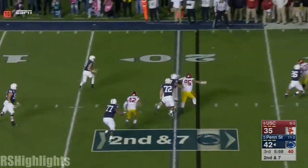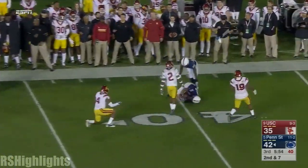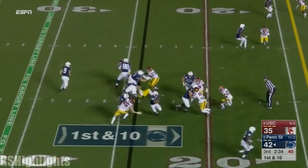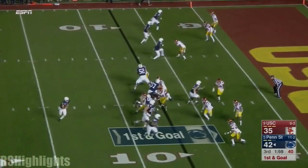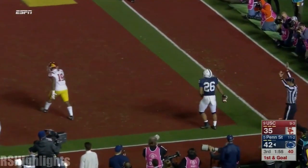McSorley pressured. Escapes and flips it to Barkley very close to the line of scrimmage. Barkley in for the ejected Smith. Barkley downhill and down inside the 10. McSorley running — passing — Touchdown! Barkley!